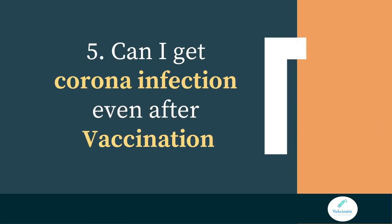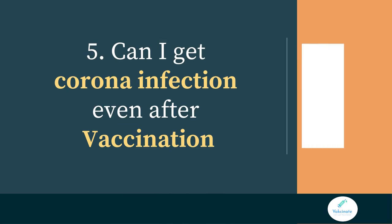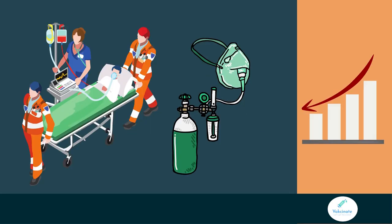Can you get a coronavirus infection even after vaccination? Yes, you can, but you will mostly develop mild disease. Vaccines reduce the risk of serious illness and the need for hospitalization and oxygen.